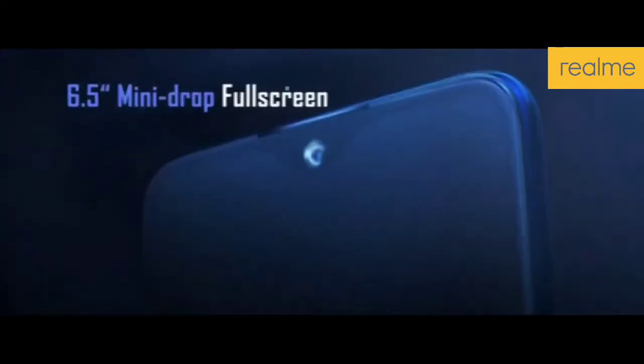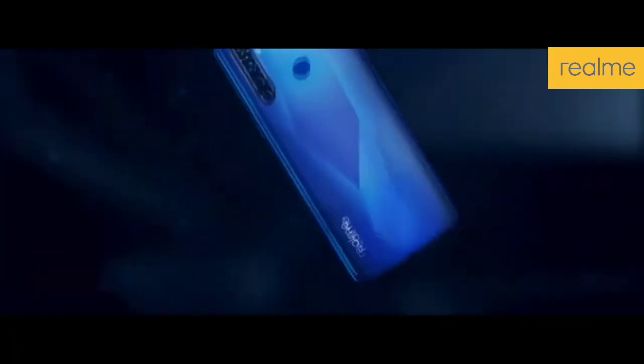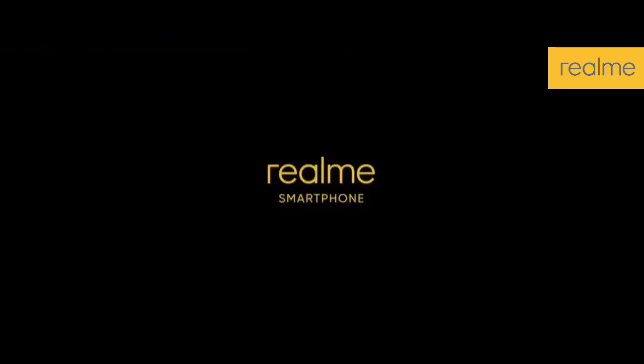If we talk about the price, we know that the previous Realme 5 series was brought to market at an aggressive price. This phone will also be priced aggressively in the market.